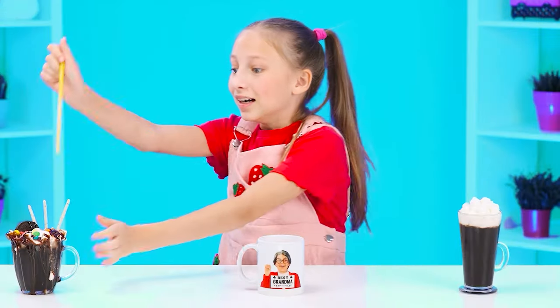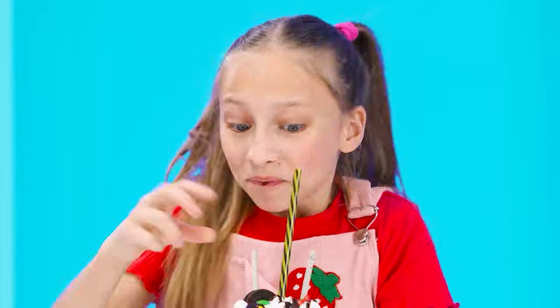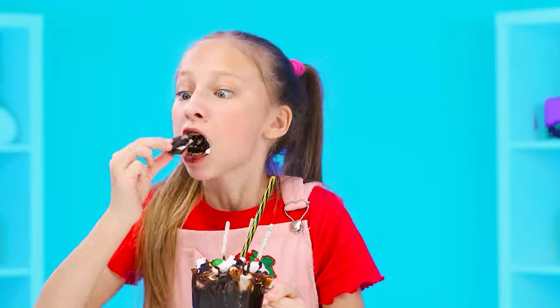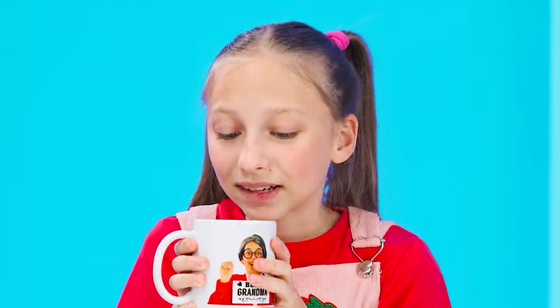I'll try hot chocolate first from this participant. How many marshmallows? It's so good. It's impossible to stop. I gave this mug to grandma.